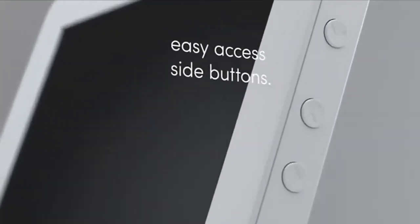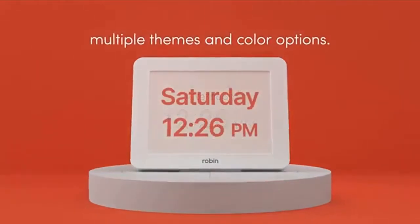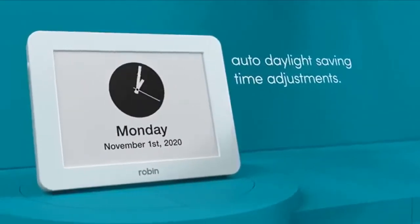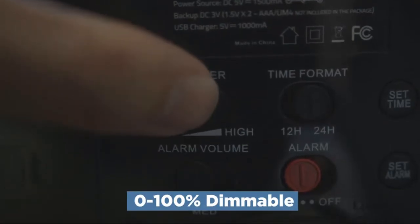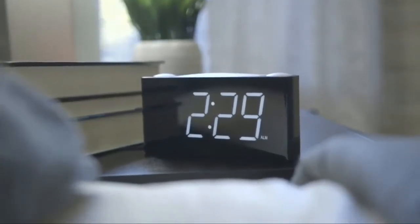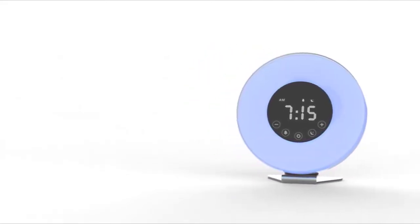Hey guys, in this video we're gonna be checking out the top 5 smartest desk clocks in 2020. I made this list based on my personal opinion and hours of research, and have listed them based on quality, performance, price, and more. If you are looking for a smart desk clock that provides ease of use and top performance, then you're in the right place. You can check out the link in the description below. Let's get started.